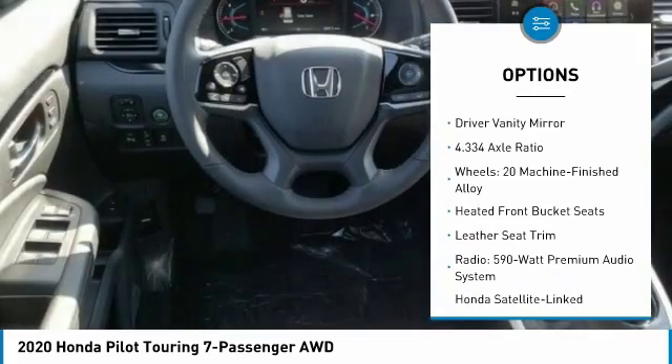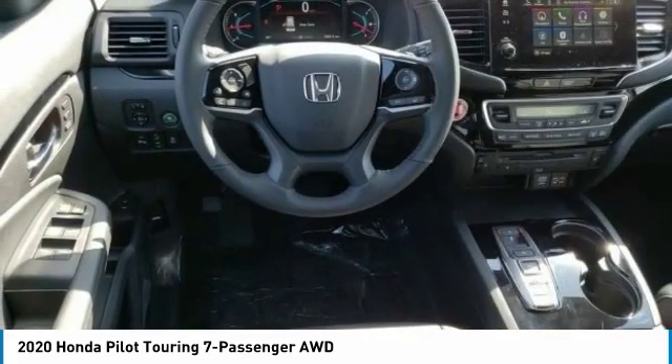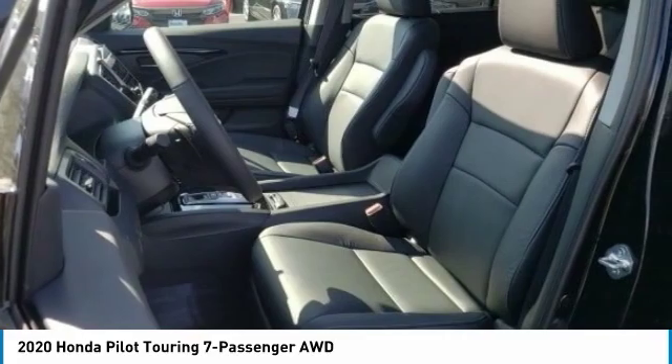Four-wheel disc brakes, low tire pressure warning, tachometer, overhead console, driver vanity mirror.